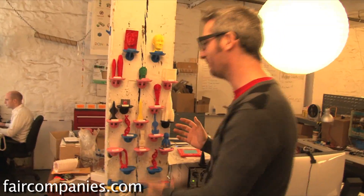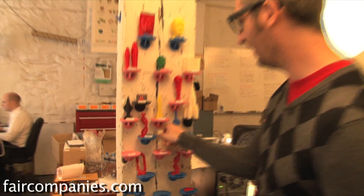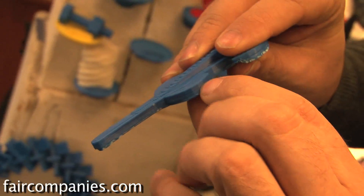These are things made on a MakerBot and you can see that they all have this layered effect. You can kind of feel it actually — you can see the layers on there. It builds it up layer by layer.